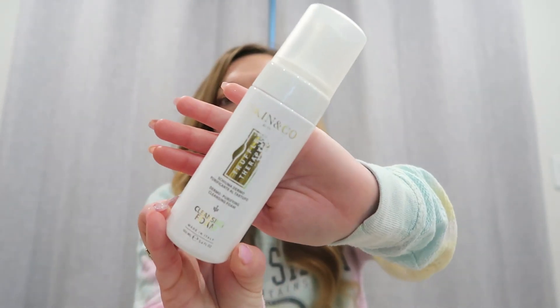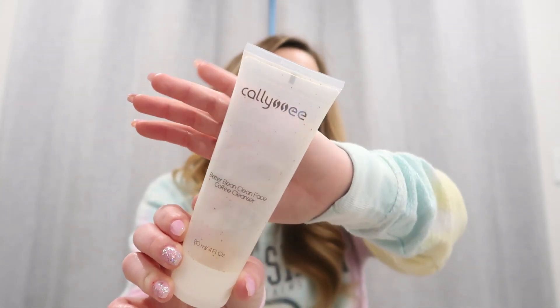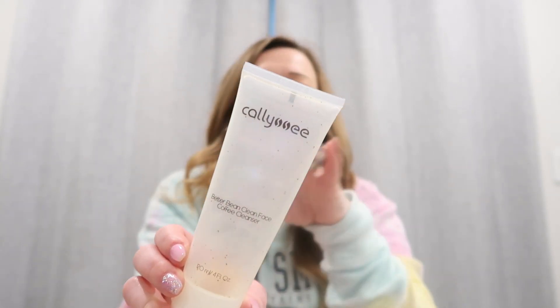I have four face cleansers — I've never gone through so many before. First is Skin and Co — I love Skin and Co and their toner. This is their cleansing foam. Lately I've been using a brush to wash my face, and this one's a bit hard to use with a brush since it's a foam, but I felt like my face was very, very cleansed after and it smells so good. Next is by Khaleesi — I love this one, I get it all the time. It's their Better Being clean face coffee cleanser. It's a little bit of a scrub but I'd categorize it as a cleanser. It really does cleanse my face. You guys need to check them out.